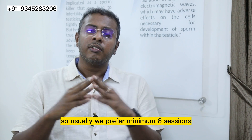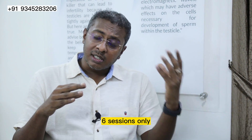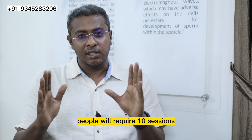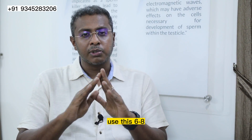Usually we prefer a minimum of 8 sessions, or in certain cases 6 sessions will be more than enough, or in certain cases people will require 10 sessions. So the most common number of sessions used is from 6 to 8.